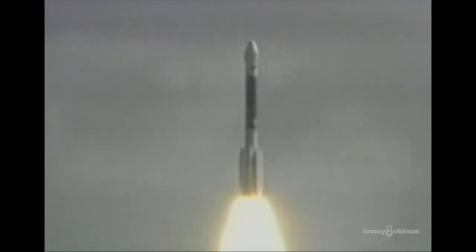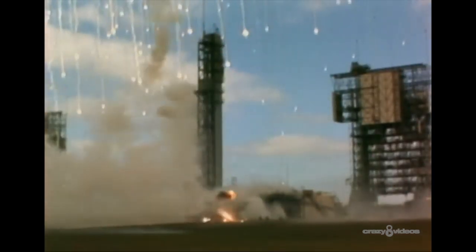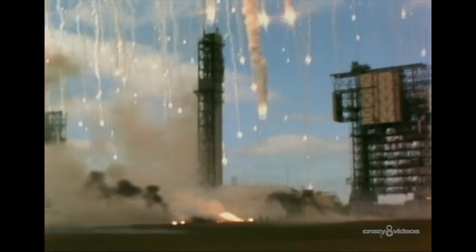The rocket soars through the sky with 200,000 pounds worth of thrust. Suddenly, we have had an anomaly. It was between 1,000 and 2,000 feet in the air when the strap-on solid motor started to fail. 250 tons of flaming debris and rocket fuel shower down on Cape Canaveral.